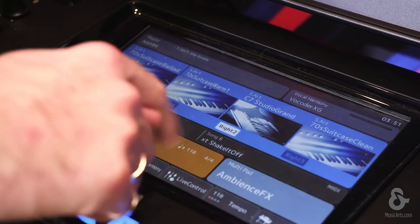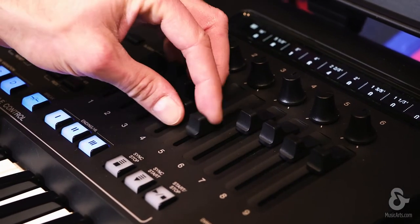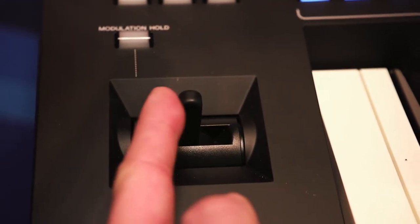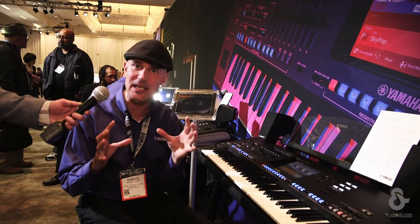This is an awesome keyboard with a lot of real-time live control. Six assignable knobs, an OLED sub-display, an XY joystick. And for the first time ever in a Yamaha keyboard...